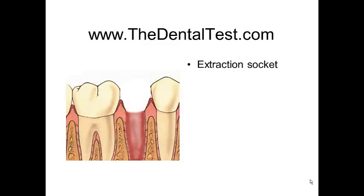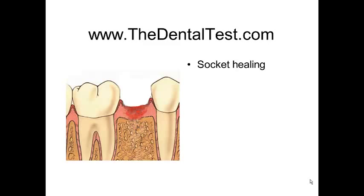Once the tooth is extracted, we have an extraction socket — a site where the bone now has to take a few months to fill in. We have an extraction site that's fully or close to fully healed within three to four months. We have to make a decision about treatment, and our treatment choices would be to place a dental implant in the site.